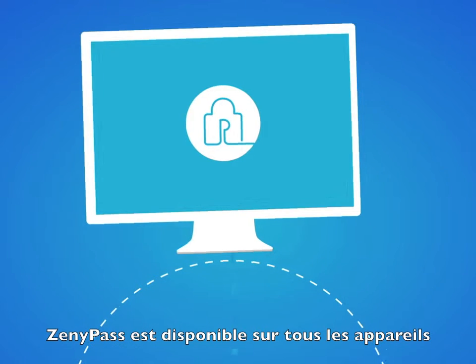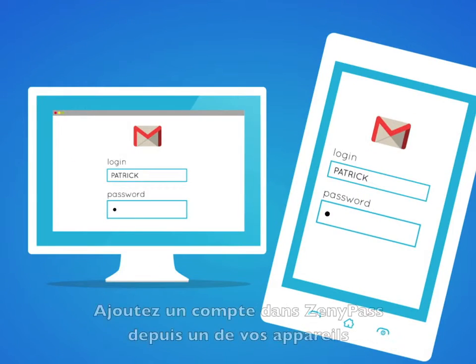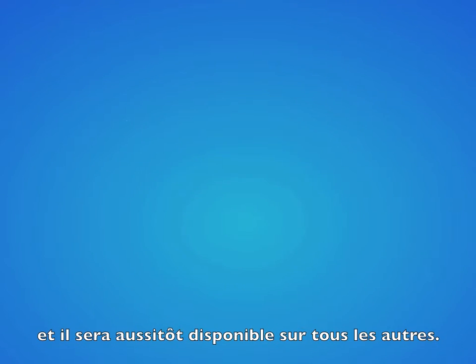Zenipass is available on all your devices — computers, tablets and smartphones. Add an account to Zenipass from one device and it is immediately available from all your other devices.